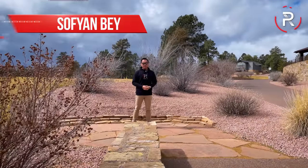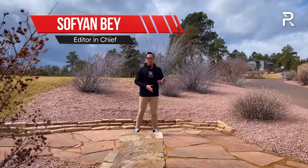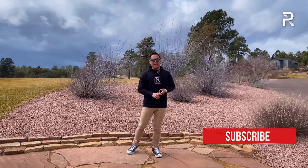About 25 years ago, Lincoln created a new segment of large American luxury SUVs when it borrowed the Ford Expedition, added more chrome, leather, and real wood, and created the Lincoln Navigator.